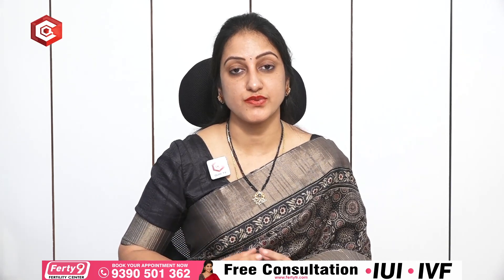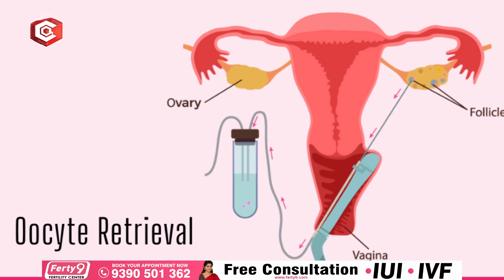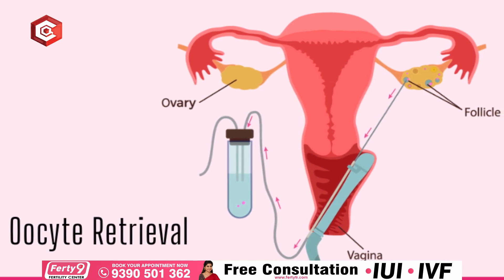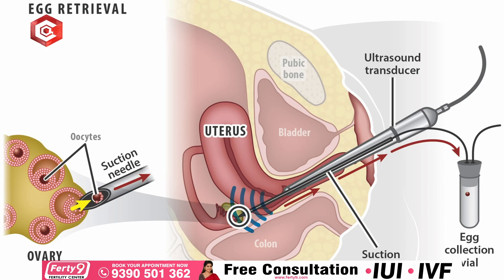It's always monitored with scans. After an average of around 10 days of injections — it could be less or more — we usually have all the follicles ready, and we subject the patient to an oocyte retrieval. Oocyte retrieval is a process done under anesthesia, so the patient will not have any idea of what's happening. The anesthetist will put the patient under anesthesia, wherein the patient will not experience any pain at all.